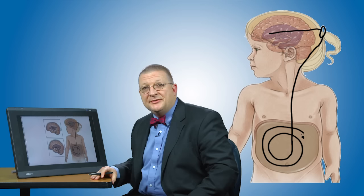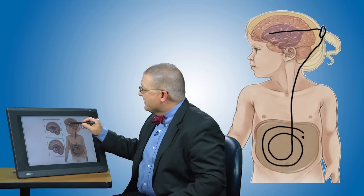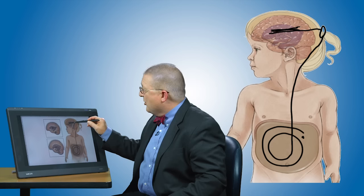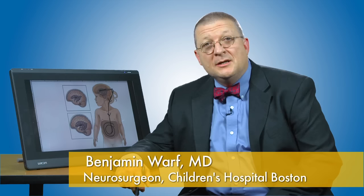We put extra tubing into the belly so the child doesn't outgrow it as they get taller. So as the fluid is blocked in the ventricle, it can now have a way to escape and get out of the brain by flowing down into the belly. The problem with shunts is that they can require a number of operations — sometimes throughout the child's life — to keep them functioning properly. Being dependent on a device that requires maintenance can be a real problem.